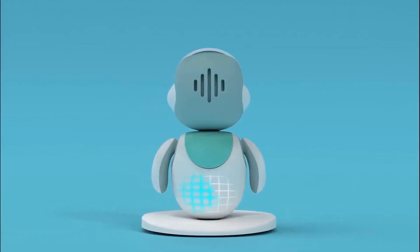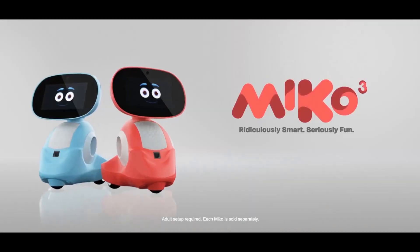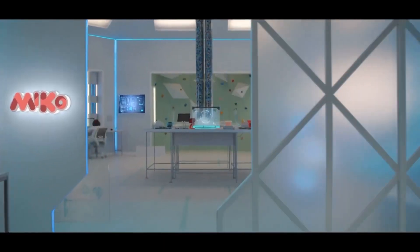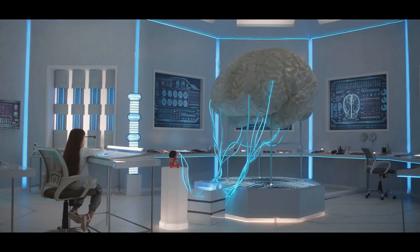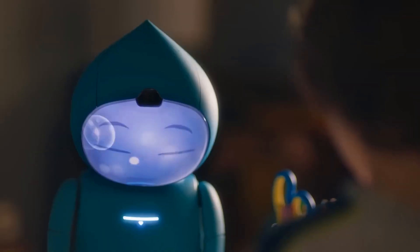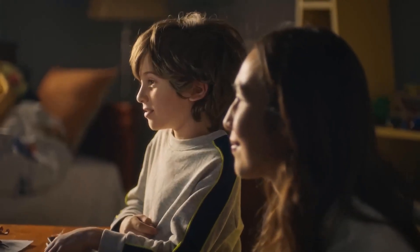Whether you need a helping hand around the house, a companion to keep you company, or just love the idea of having cutting-edge AI in your home, 2024 has some incredible robots to choose from. These robots are smarter, more capable, and ready to transform the way we live.